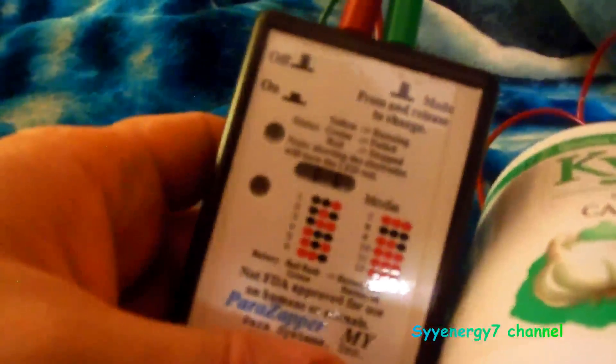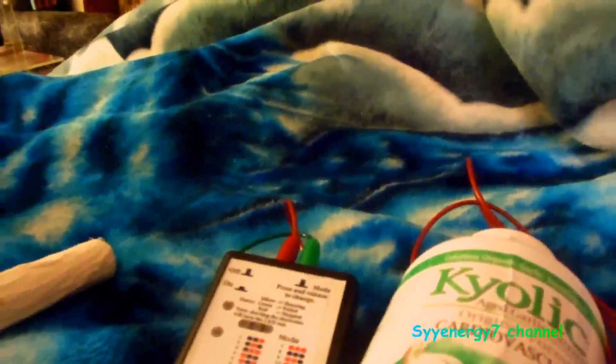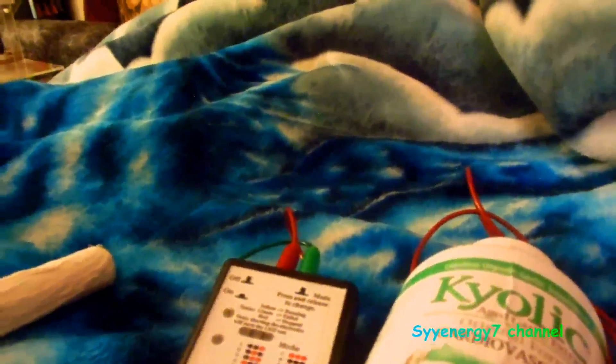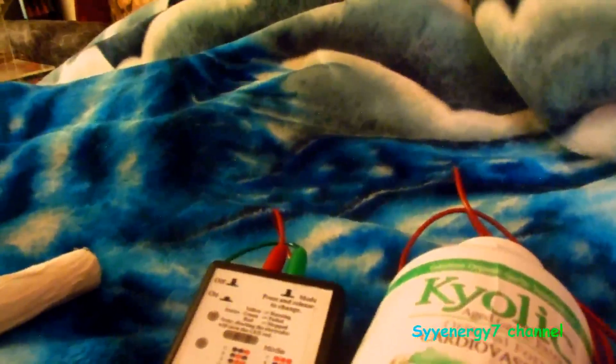I use this thing every day, about six hours a day on average. Bob Beck would tell you not to take supplements — I disagree. I was suspicious of his exaggerations early on but didn't think he was a total disinformation agent until later. He even claimed his zapper could cure anthrax if there was ever an anthrax attack on the United States — that's ridiculous.